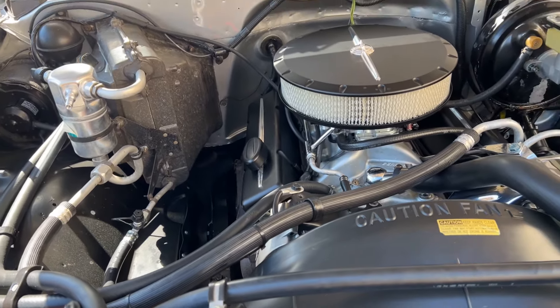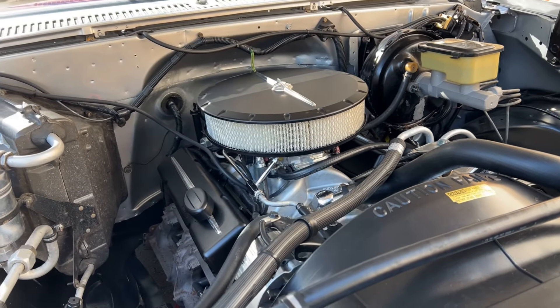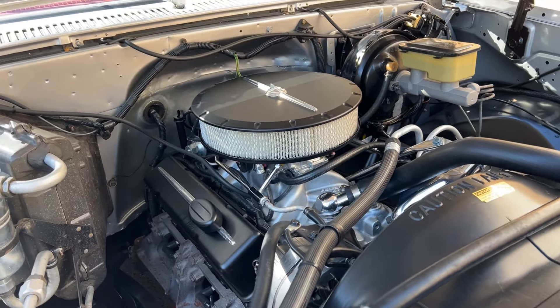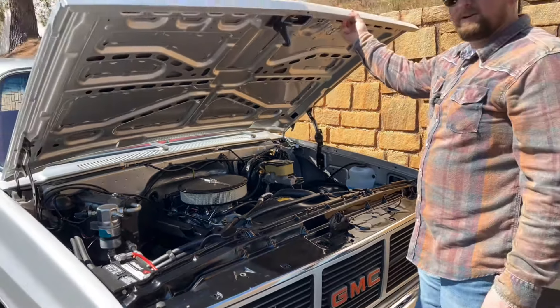This truck has good power — it's a 350 small block with an upgraded carburetor, probably making somewhere around 300 horsepower. Plenty of power to get you down the road and out in traffic, but a very nice cruiser for sure. Let's go ahead and shut this hood and move to the interior.